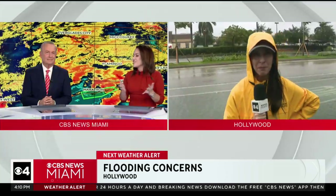I am live in Hollywood. Morgan Reiner, CBS News Miami. At least the ducks are having a good time. Morgan, thank you so much.